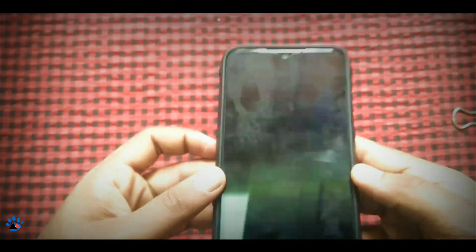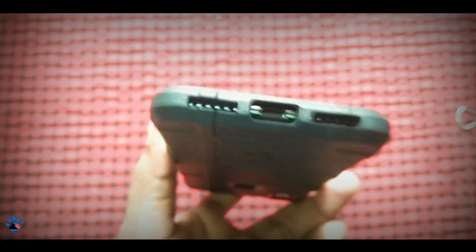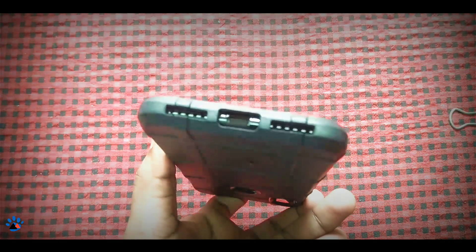As you can see the fingerprint scanner is accessible. The openings — yes of course, the opening for the USB Type-C, the speaker, and also the microphone are perfectly cut out.